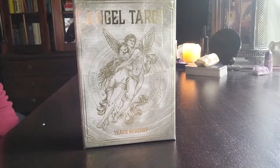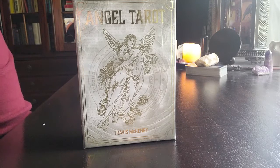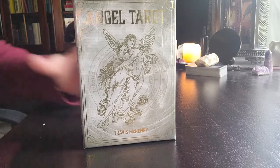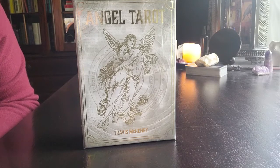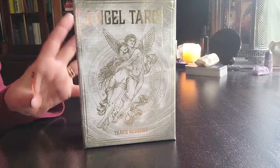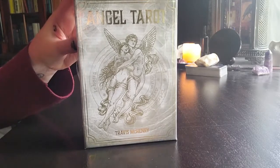Hi guys, welcome back to my channel. My name is Renee and this is New Angel Tarot. For the first time I'm going to be reviewing this new deck that I've just got - it's called Angel Tarot. I got tipped off about this deck by watching Damien Eccol's YouTube channel, and I've seen the box so many times but never really looked into it because I'm a bit of a traditionalist when it comes to tarot.